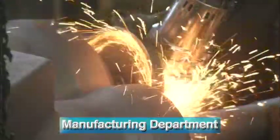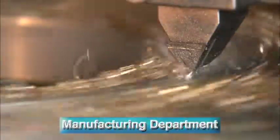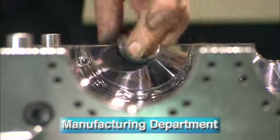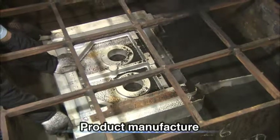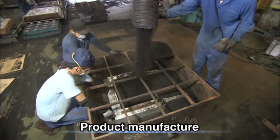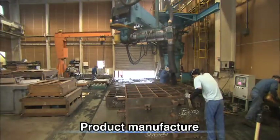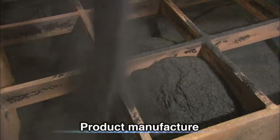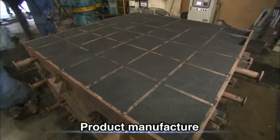The manufacturing department encompasses partner companies who share Aoki's philosophy and work together as Team Aoki. Crafting the complex, high-precision parts used in Aoki's machines and molds requires finely honed skills and rigorous numerical management to ensure high-quality, waste-free manufacturing.